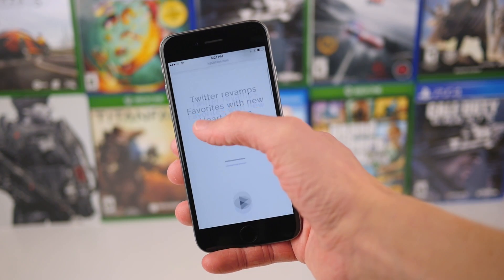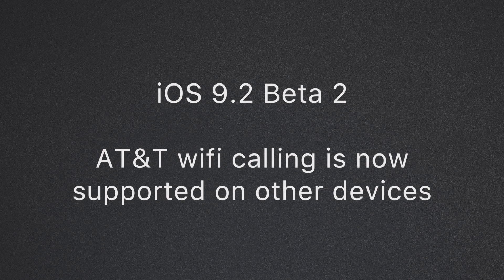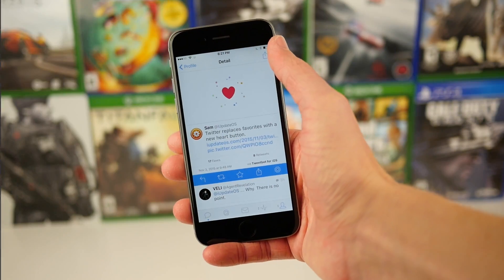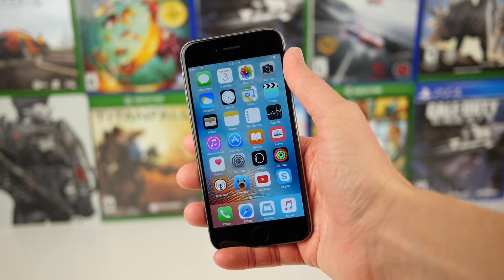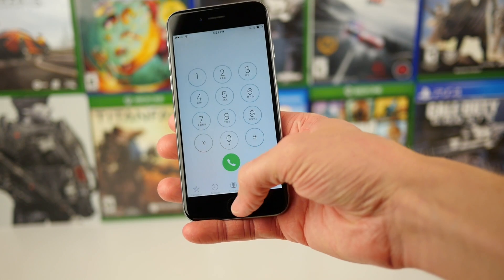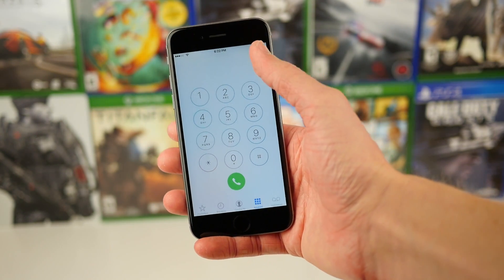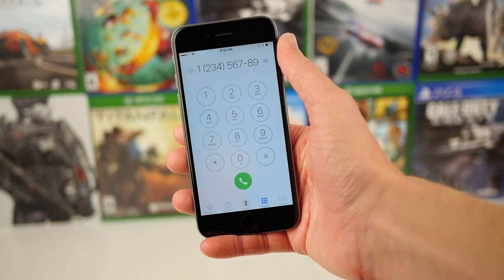Moving on to the third and final change currently discovered inside of iOS 9.2 Beta 2, we have AT&T Wi-Fi calling now being supported on additional devices. It works kind of like the phone app in iOS 8 and 9, where you could make and receive calls on your Mac or iPad. Well, AT&T Wi-Fi calling can now be used with things like a Mac or an iPad. So if you're an AT&T subscriber, that is great news for you. I'm still waiting on Verizon to do the whole Wi-Fi calling thing, but maybe that'll come at some point in the near future.